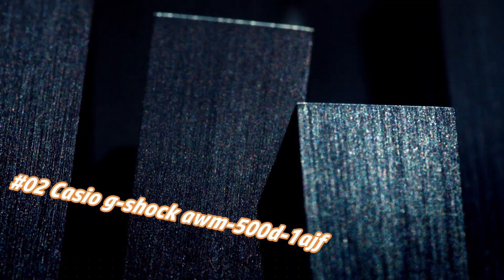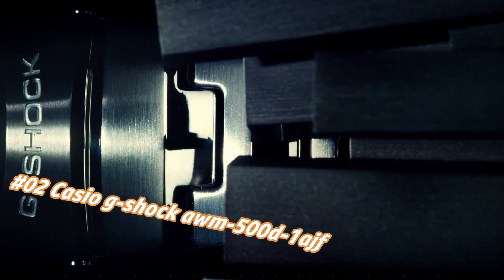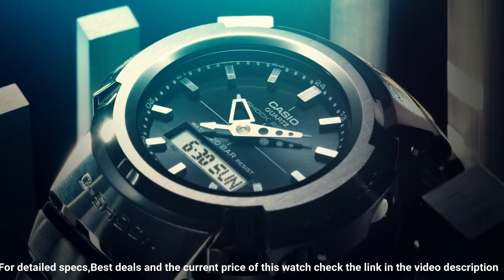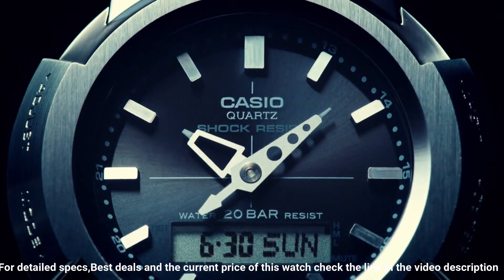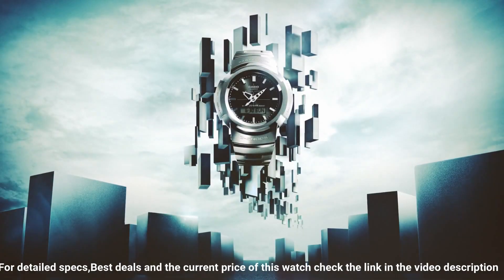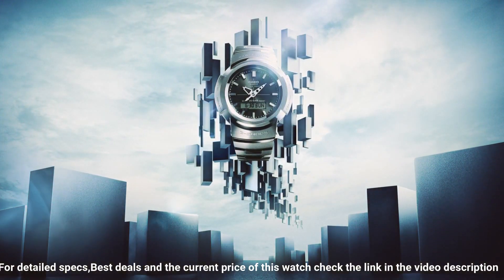Number 2: Casio G-Shock AWM-500D-1AJF. The price of this watch varies with time. This mechanical hand-wound piece. Display type: analog-digital. Clasp: deployment clasp. Case diameter: 44.5 mm. Case thickness: 14.2 mm. Band width: 25 mm. Item weight: 6.17 oz. Movement: Japanese quartz. Water resistant depth: 100 meters.